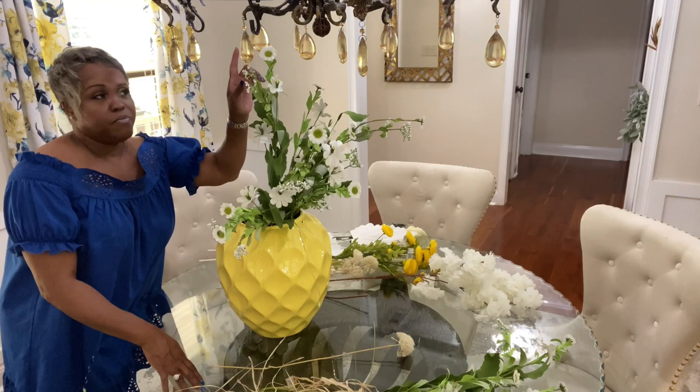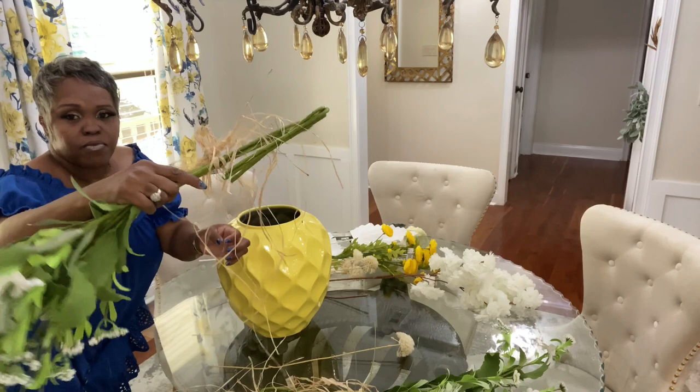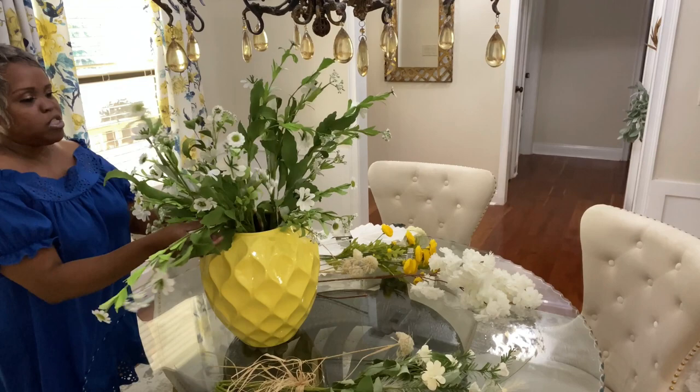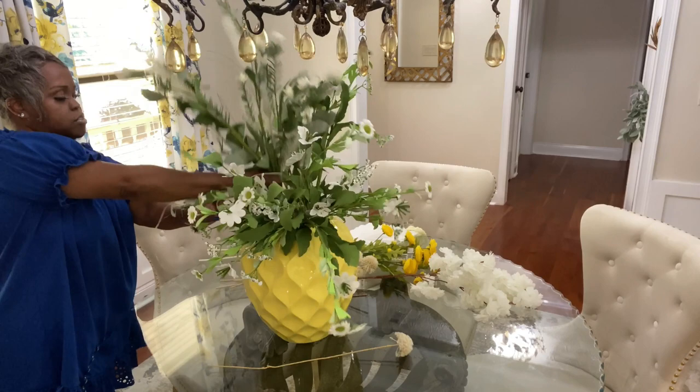Anytime I'm going to go with a lot of flowers and a big bold arrangement, I start with what I call my fillers. I have to be mindful of my lighting fixture, but I do want it to come and almost kiss the top of it. I have bent the stems a lot. I like to start with the filler pieces because it gives you a shape of your arrangement. See how it's already filling in this big old vase? From there, it's just putting in your accent flowers — it's going to give me that full look right from the start.